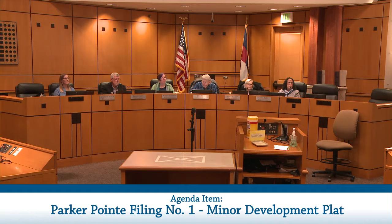Good evening, Acting Chair and members of Planning Commission. It's nice to see you in that seat, Commissioner Howe. As was just mentioned, the first public hearing this evening is project number SUB 19-052. The request is for the Parker Point Minor Development Plat Filing No. 1. Please note that the applicant has provided the notification affidavits indicating that the hearing this evening has been legally noticed.